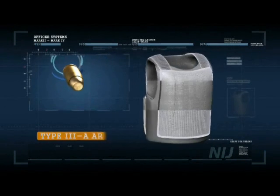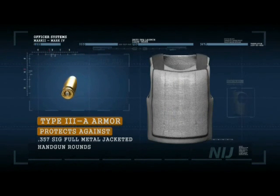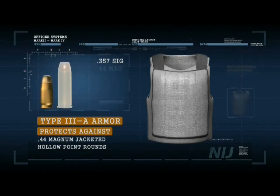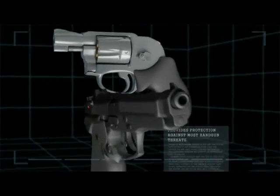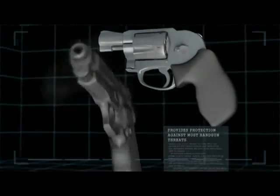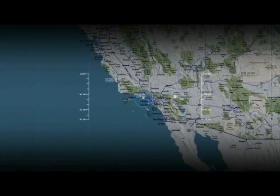Type IIIA armor protects against .357 SIG full metal jacketed handgun rounds and .44 Magnum jacketed hollow points. It represents the highest level of protection currently available from concealable armor and provides protection against most handgun threats. While generally suitable for routine wear, departments located in hot humid climates may need to evaluate the use of Type IIIA armor carefully.